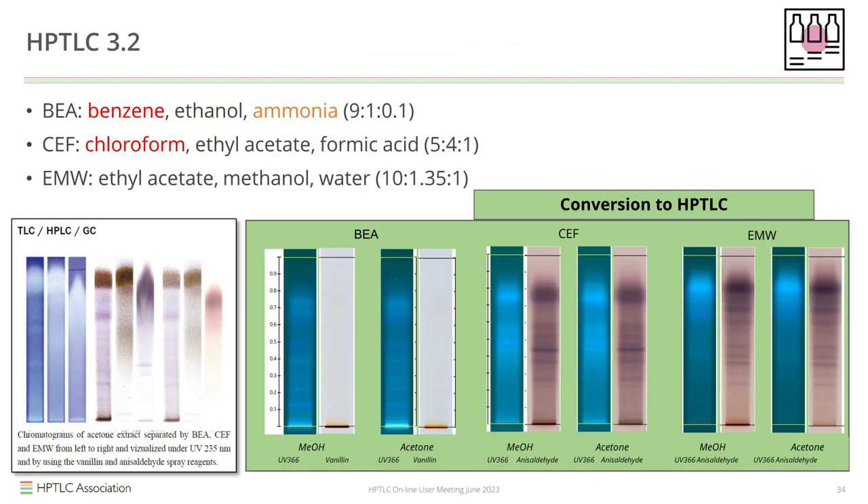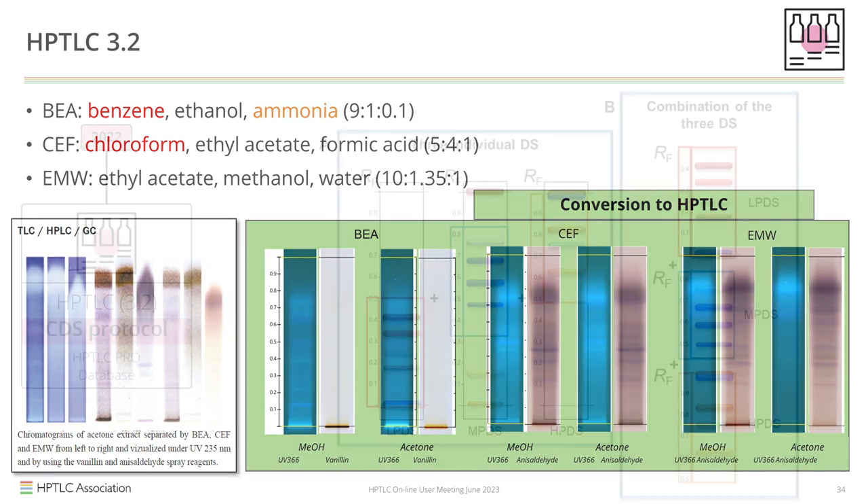Why not just transfer the African approach to HPTLC? Upon closer examination, we realized that optimization was necessary to meet our requirements. We aimed for less toxic solvents covering the full Snyder classification and broadening the polarity range. We settled on one low polarity, one medium polarity, and one high polarity developing solvent, as you can see on this slide.